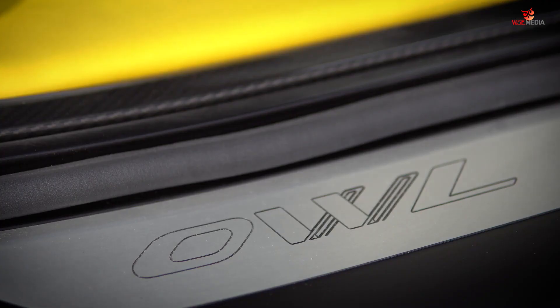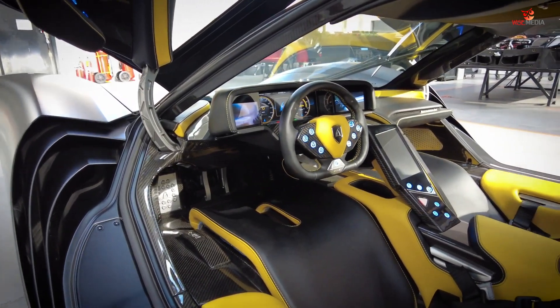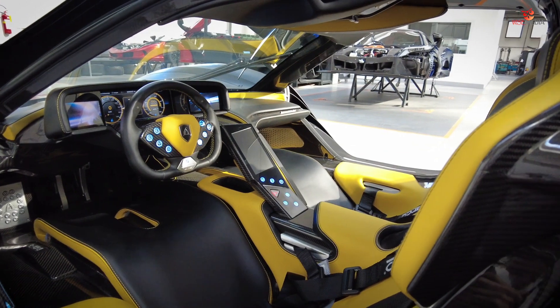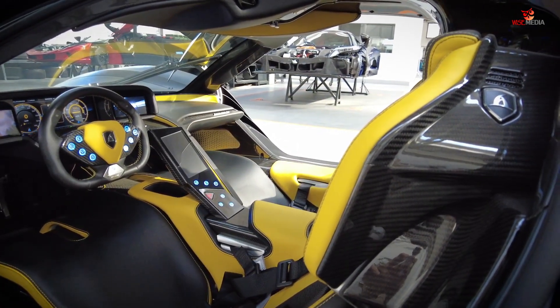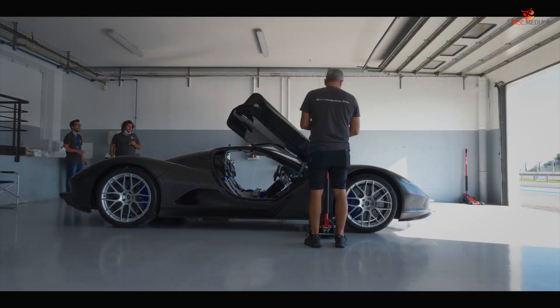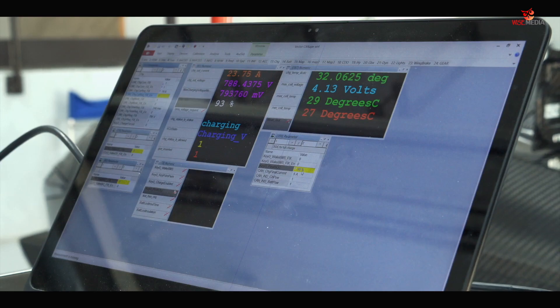Everything is close around the driver. Some would say it's very strict, but in reality it's roomy if you know where to position yourself. You have a very reclined sitting position that really enhances acceleration performance. This is also a main point of customization — clients can play with colors, materials, and stitchings — and the overall experience always combines luxury and performance.